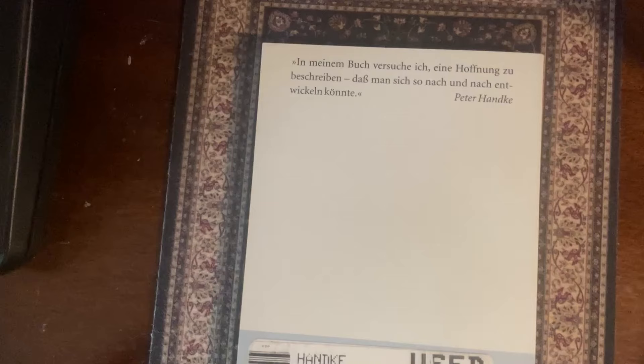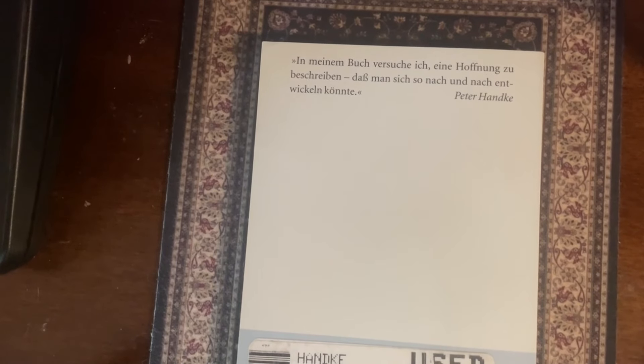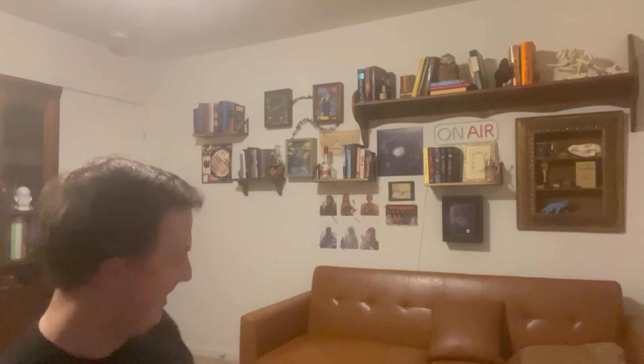I remember this day really fondly. Jay, if you're watching this, comment why I was at your apartment stealing your books. I do have such a nostalgia for that specific time. I gotta show you this one — Der kurze Brief zum langen Abschied, which is 'The Short Letter to a Long Separation.' And on the back it just says: 'In my book, I try to describe a hope that one can piece by piece develop,' which sounds like a more benign Rich Shapiro quote. So I think this is the first unhaul of the day. I have no desire to read this book whatsoever. I'm sorry, Peter Handke, or any fans of his, but I don't care.